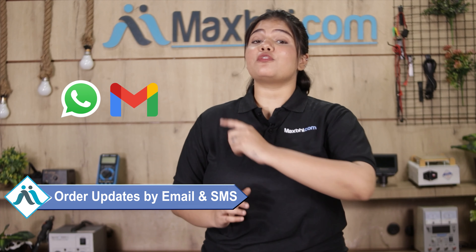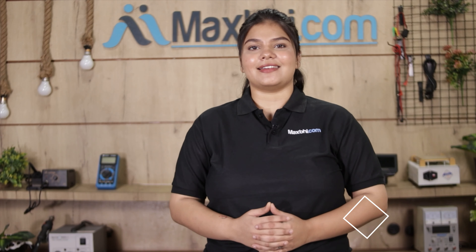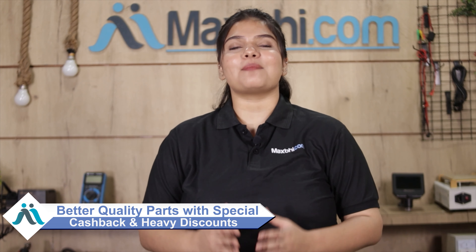All your order updates and tracking details will be sent to your email and phone, so you can easily know your order status. MaxBee.com, in the past 6 years, has delivered phone parts to over 1000 happy customers daily. So don't wait, do it now with special cashback and heavy discounts, so you can get better quality parts for your phone.